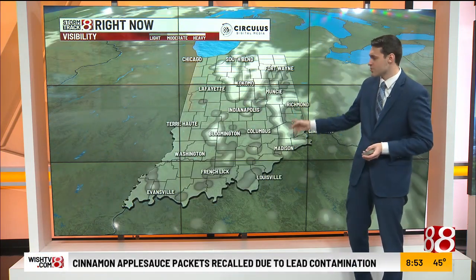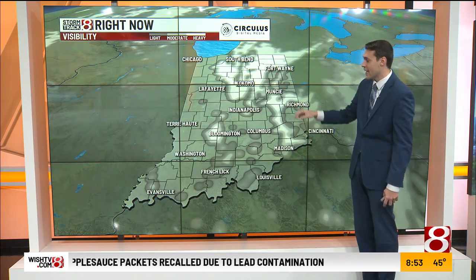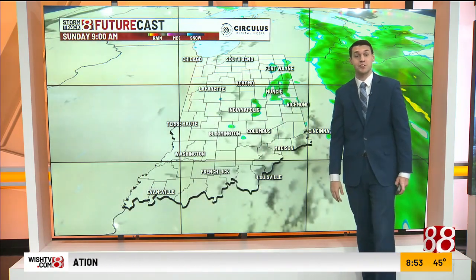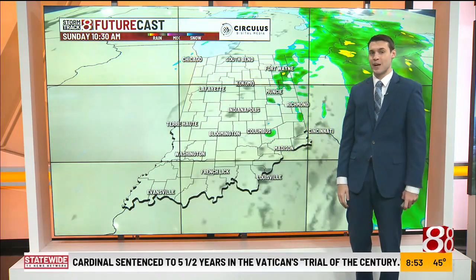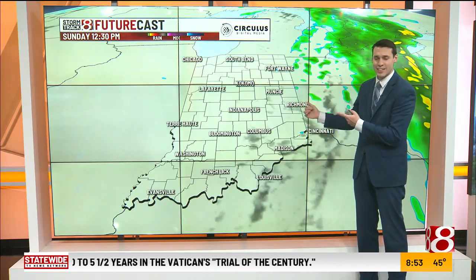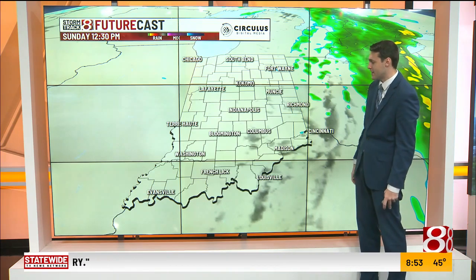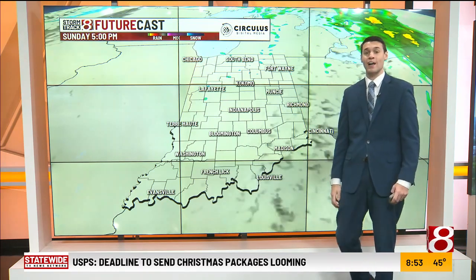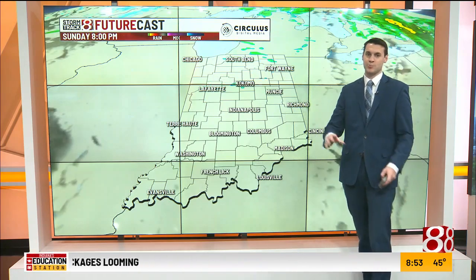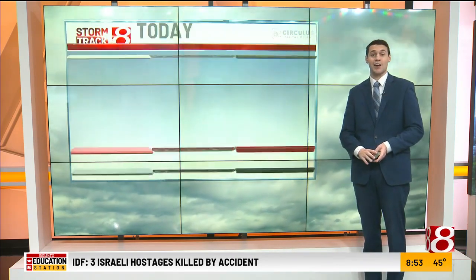Visibilities — there are some visibility drops out there, especially in north-central Indiana. That fog should taper off pretty quickly in the coming hours. Future cast is still showing some of those spottier showers in the area, hanging on to eastern sections of Indiana maybe a couple hours longer. Areas like Richmond and Muncie have to watch that. But besides that, pretty quiet, with plenty of clouds through the afternoon. Can't rule out an isolated sprinkle, but the vast majority of us will be dry through the afternoon and evening hours.